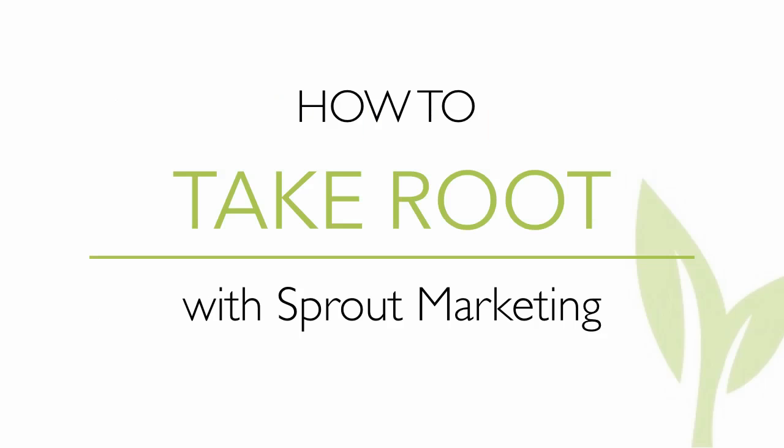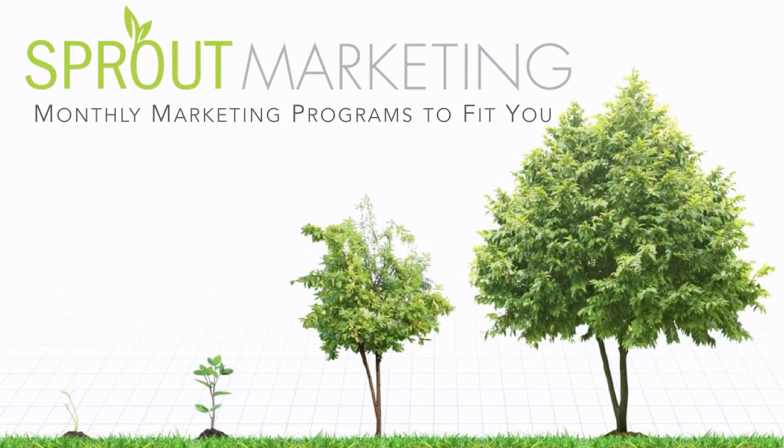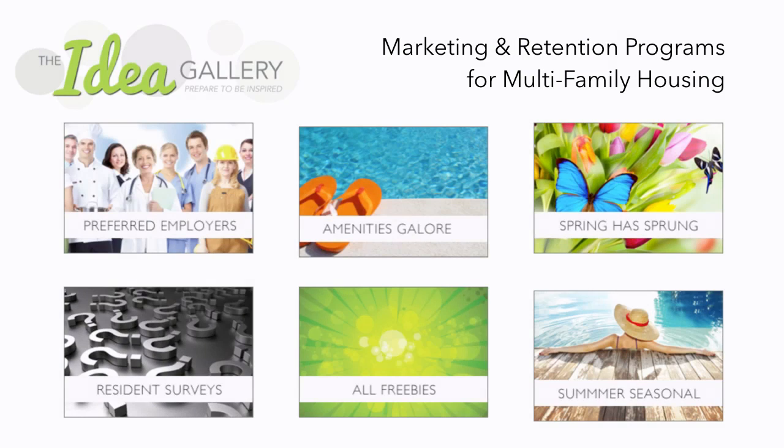What we've done is we've created the Take Root program. Think of it as an easy-to-use toolbox with an even better built-in support system, and that's the Sprout team. Every membership gives you access to our members-only gallery, and for example, if you were to click and check out the idea gallery section, this is what you would see.